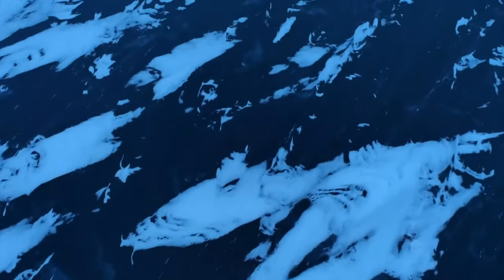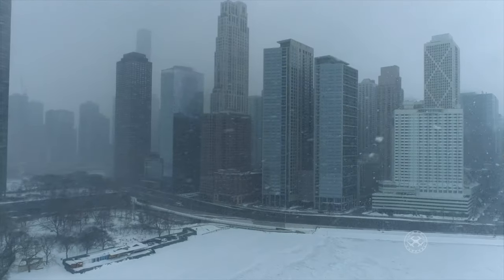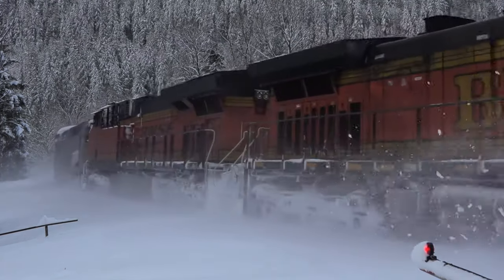Anyone who has spent any part of the winter in Chicago knows that winter weather hammers the city. Heavy snowfalls, wind, and subzero temperatures create a brutal environment. Such conditions disrupt all transportation systems, including the railroad.